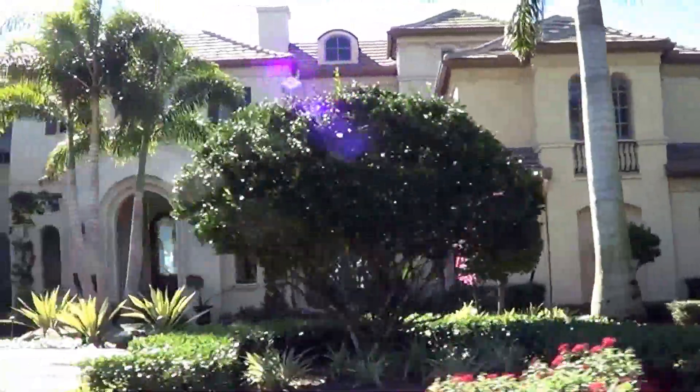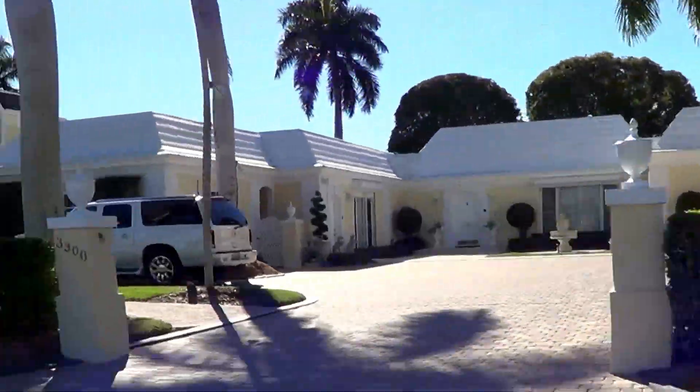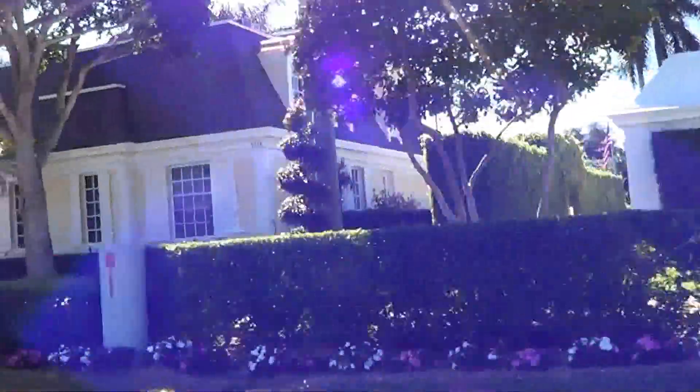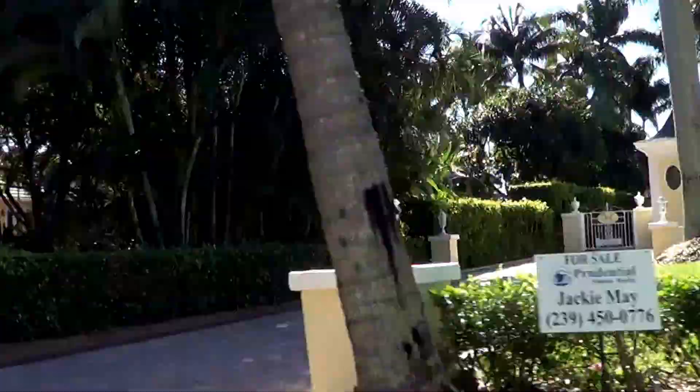Okay, so I'm just showing you the segment over here. All right, this is Port Royal Inner Circle. Bye-bye.